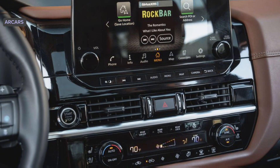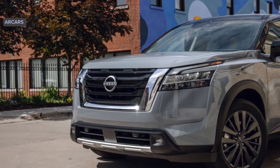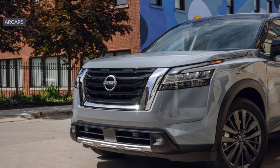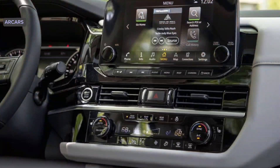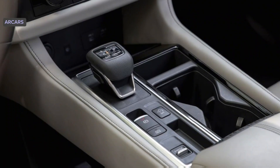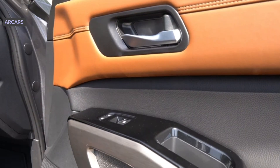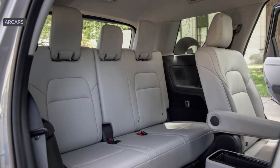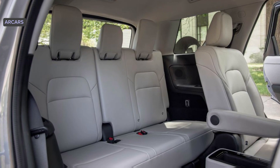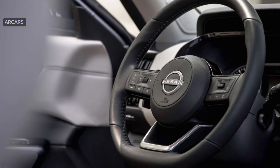Apple CarPlay and Android Auto are standard, and the former can sync wirelessly on higher trims. A 12.3-inch digital instrument display, built-in Wi-Fi hotspot, wireless smartphone charging pad, Sirius XM satellite radio, head-up display, and in-car navigation system are all optional features. A fairly basic six-speaker stereo is standard, but a 13-speaker Bose system is optional.